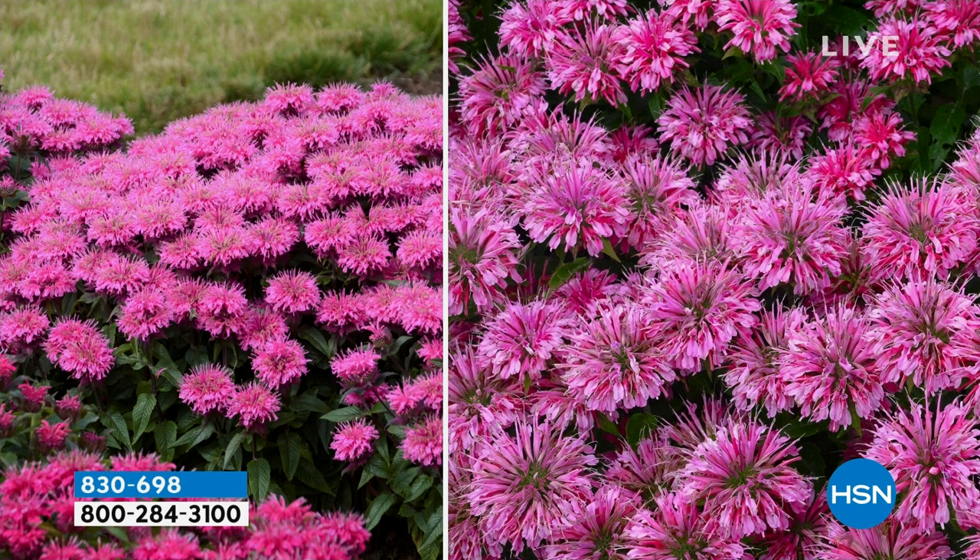These are silk flowers, but that is the actual color the flowers will be — that bright, vibrant pink, a little bit lighter. It's super easy to grow. We're going to send all of this out to you when it's the right time.